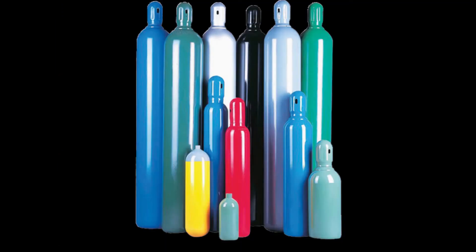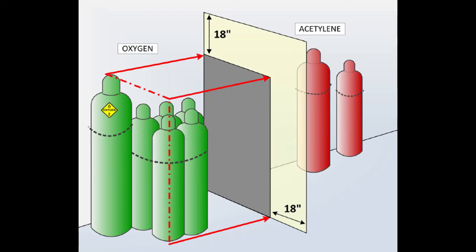To begin with, you want to store cylinders with their cylinder valves in the closed position. Make sure the valve caps are securely attached and screwed on properly. Separate cylinders according to their contents — oxygen cylinders need to be at least 20 feet away from flammable gas cylinders or combustible materials, or separated by a non-combustible barrier at least five feet high.